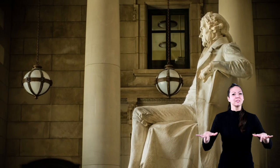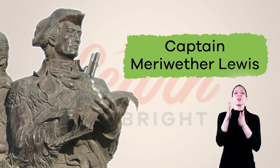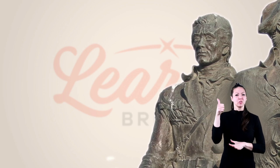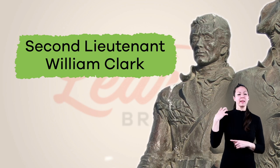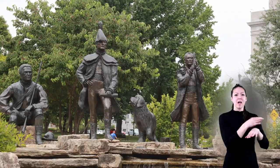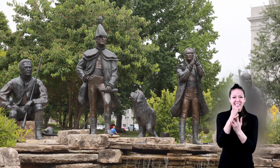He got approval and money from Congress, then chose his personal secretary, Captain Meriwether Lewis, as the leader of the Expedition West. He also appointed one of his former commanding officers, Second Lieutenant William Clark, as co-captain of the trip. Both men were seasoned frontiersmen, meaning that they had lived on the frontier, which was the land between settled and unsettled country. Basically, they knew how to rough it.